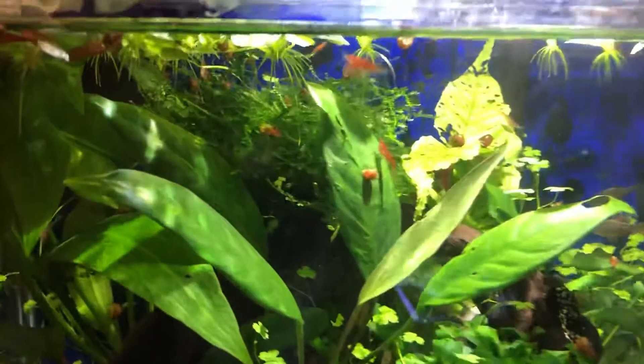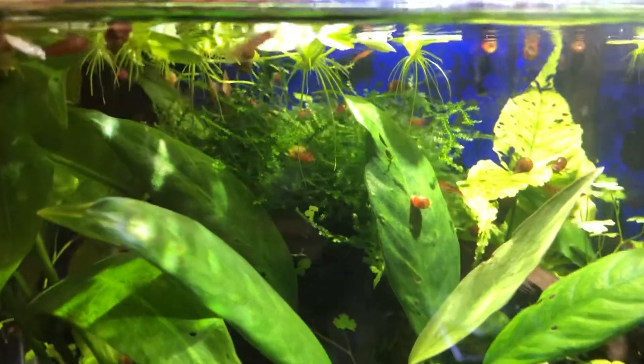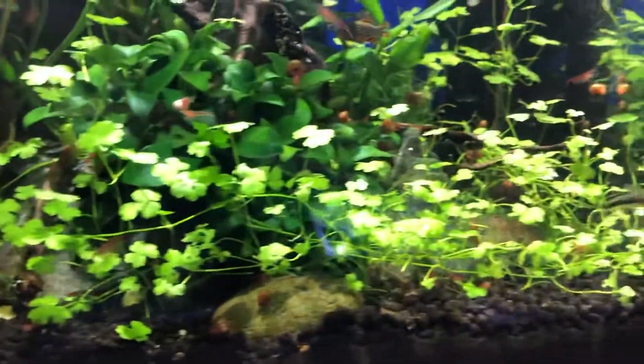I did somewhat hopefully set up a moss carpet up there, which is doing really nice — that's Christmas moss — hoping they might deposit eggs there or perhaps elsewhere in the tank.